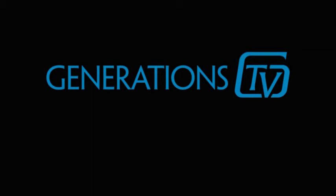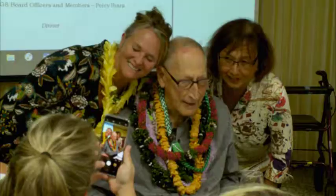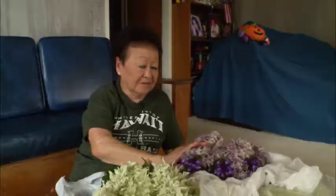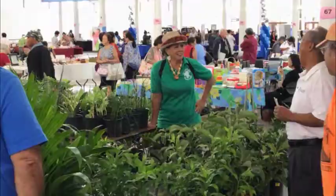Welcome to Generations TV, Hawaii's resource for life. Here's what's coming up in the next half hour. In this episode, you'll learn how to make a healthy quinoa salad. We'll witness how one man has helped pave the way for a better life for Hawaii's kupuna. We'll follow two of Hawaii's aunties as they continue a long-running UH tradition. Find out how to keep your posture straight from Moon Physical Therapy, and we'll head over to the Blaisdell for the Mayor's Annual Craft & Country Fair. Generations TV starts now.